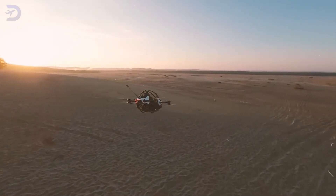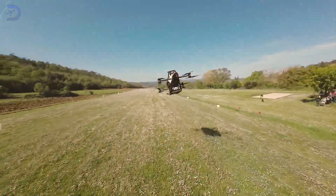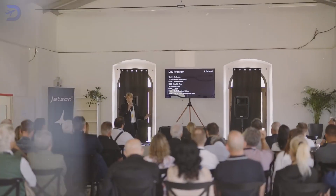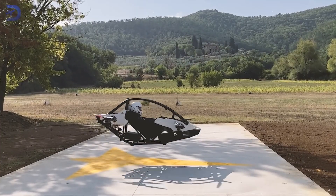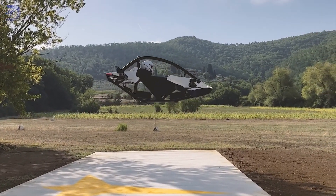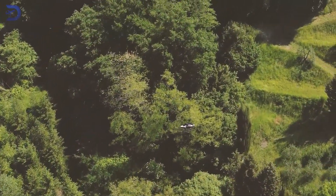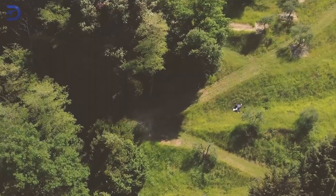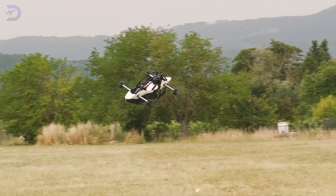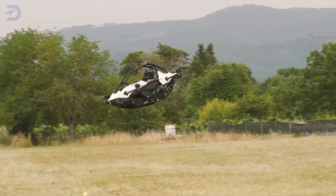The idea behind this ultralight eVTOL is not just to offer a new travel option, but to make flying available to everyone. The Jetson team is working to grow the ultralight eVTOL market, focusing on improving technology and making flying vehicles more affordable. As they keep innovating, we can look forward to exciting new developments that will bring aerial mobility into our everyday lives. The Jetson 1 is just the start of a new chapter in transportation.